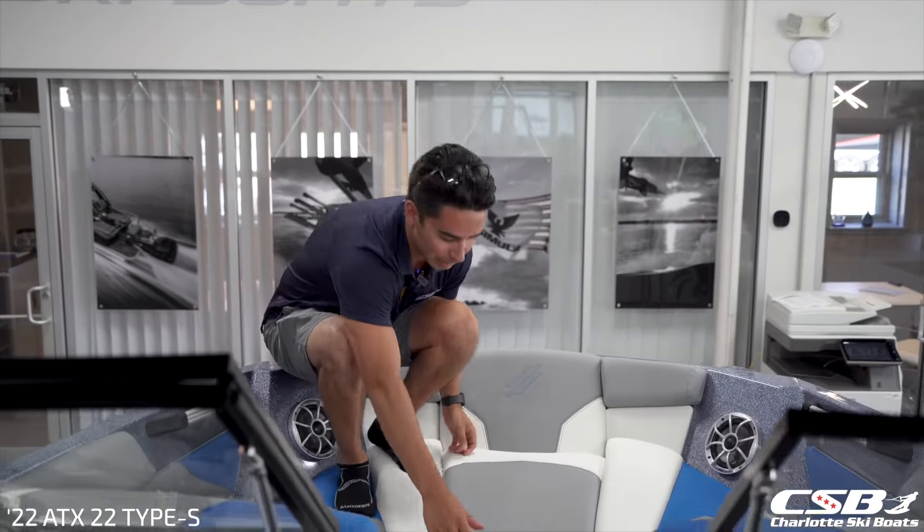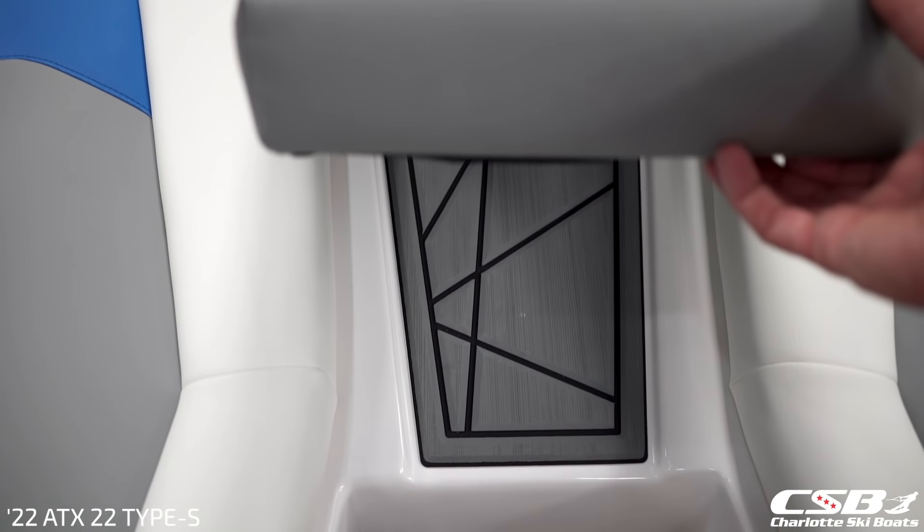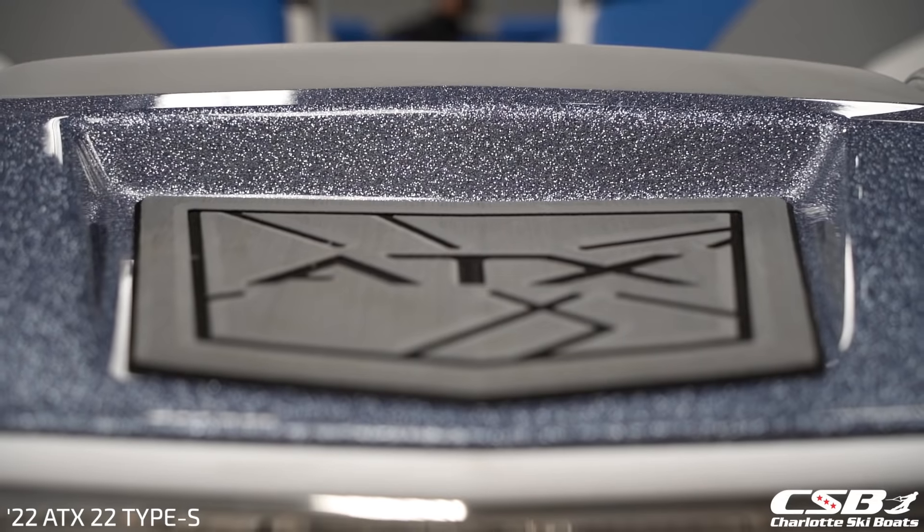Now that we're up in the bow of this boat, I'd love to show you a bunch of cool things that really set this boat apart from the competition. First will be this removable walkthrough cushion, which gives a smooth transition while getting on and off the trailer and on and off the dock. This boat is equipped with the all-out color scheme, which allows you to bring a lot of this metal flake into the interior — a very unique look that you don't get on almost any other boat.